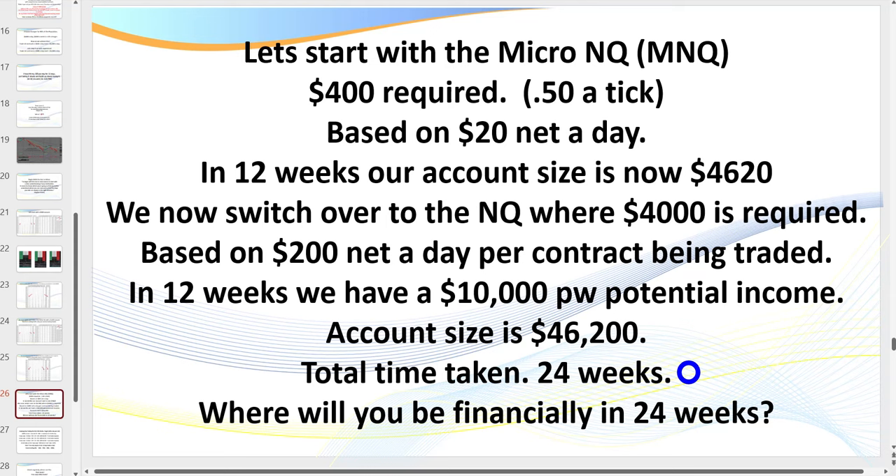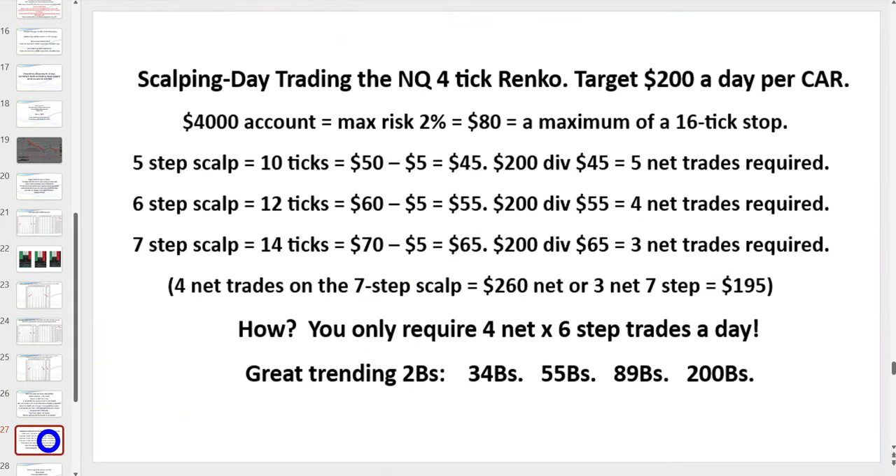One important point: you do not start trading even a micro until you've mastered things on the simulator. If you jump in too early, you develop the wrong habits — wrong muscle memory. To achieve $200 a day on the 4-tick, risking a maximum of $80 per trade, you need between three and four trades a day net after any losses. For members, you're looking at 34s, 55s, and 89s — it really comes down to having the patience to wait for the setup.